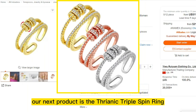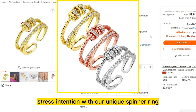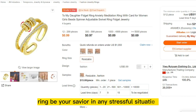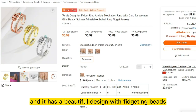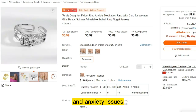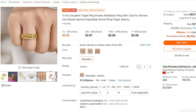Our next product is the Thrianic Triple Spin Ring. Relieve anxiety, stress, and tension with our unique spinner ring. Let this anti-anxiety ring be your savior in any stressful situation. It is an adjustable ring, so it fits everyone's hand. And it has a beautiful design with fidgeting beads. It is a must-have for women with stress and anxiety issues, and this Anxiety Ring is the ultimate stress relief toy that you can keep with you at all times.